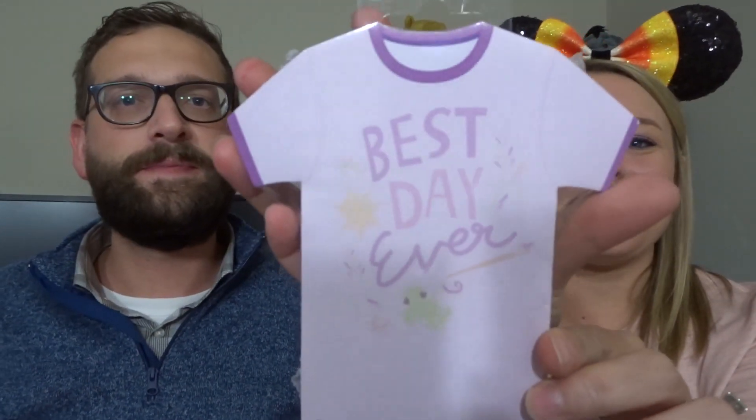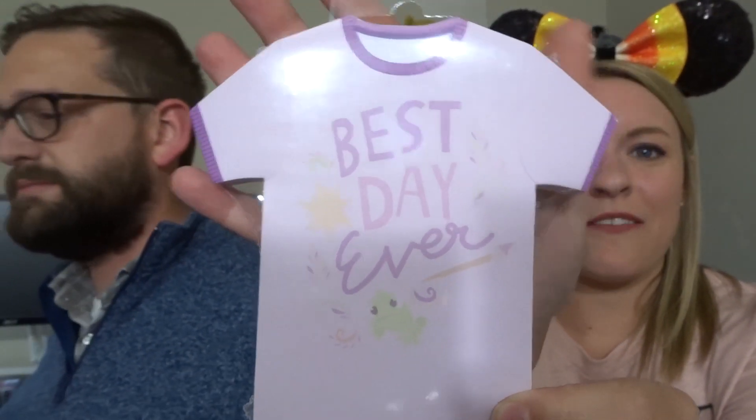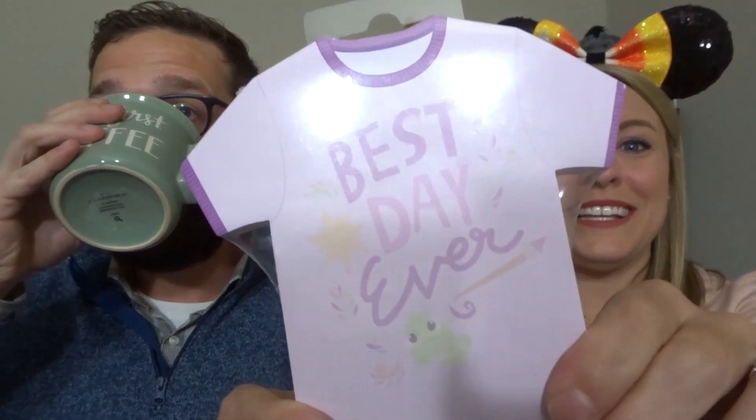It is a sticky note notepad and it is Rapunzel themed. It says 'Best Day Ever' and you can see the sun from Tangled, and there's Pascal down there with a paintbrush. And there are 100 sheets. This is definitely from the Disney parks because I bought this for myself, probably the last time we went to Disney. I was like, I have to have it. So I'm excited to have two. I'm going to bring this one to work because this is perfect — I actually need a new notepad. And this is straight from the Disney parks.